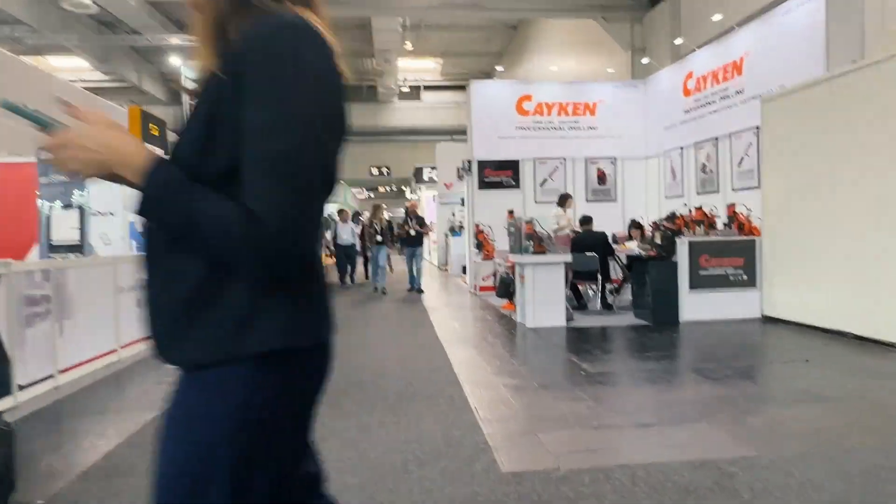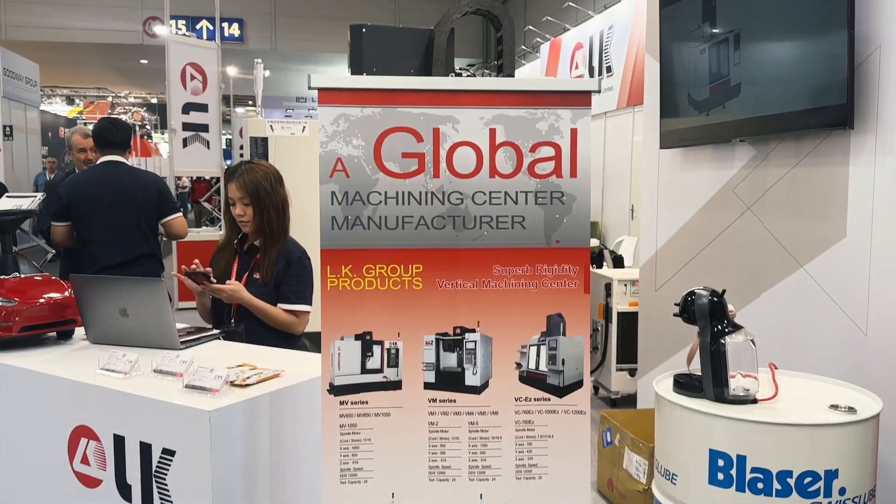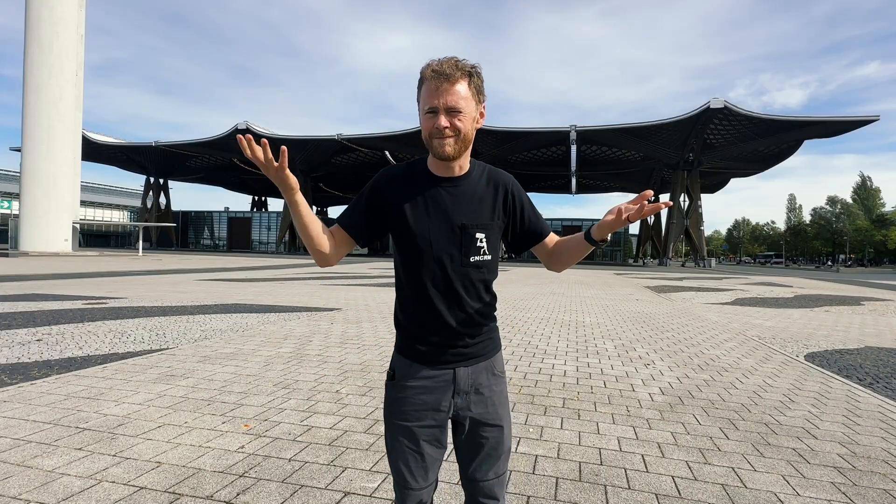The doors open at 9 a.m. and there's a ton of people right there ready to go. They open the gates at 9 and people are just bustling through. They have a bag check to make sure nobody's hauling anything in. I don't know what they'd haul in here, but they're making sure everybody's bags are empty.